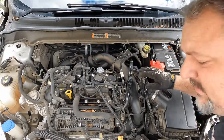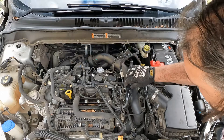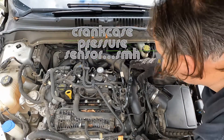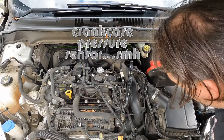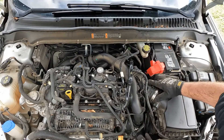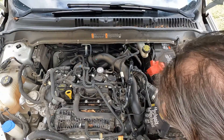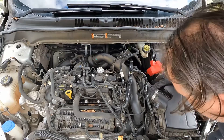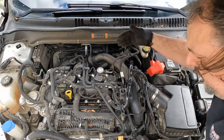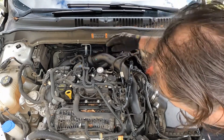It looks like we need to unplug — I think that's the cam sensor — and get that out of the way. We'll have to take the intake tube out. And hopefully after I take the intake tube out, I should be able to squeeze it around up under here so I don't have to worry about taking this off. I do not want to take that off.